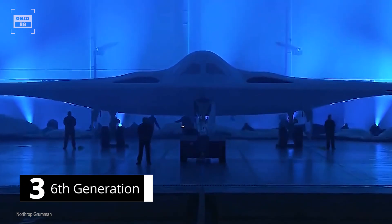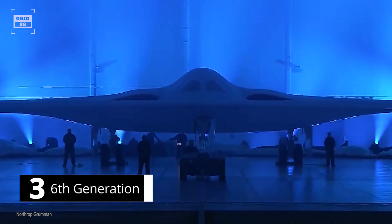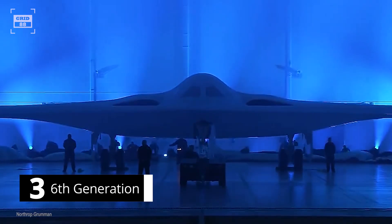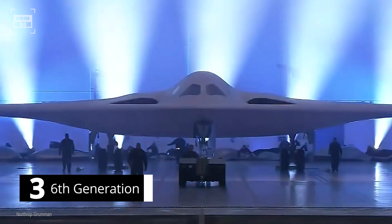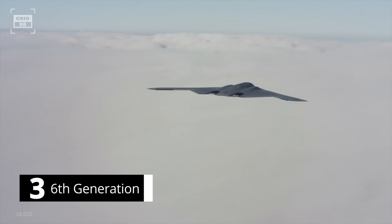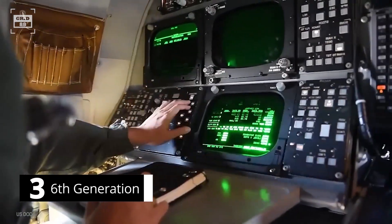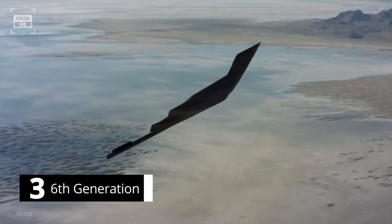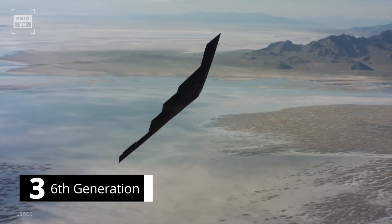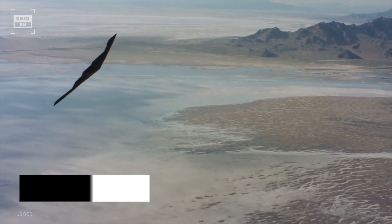Number 3. The B-21 is the world's first 6th generation aircraft. The term 6th generation aircraft refers to a class of aircraft expected to incorporate a range of advanced technologies, including stealth, highly advanced sensors, network-enabled warfare capabilities, and the ability to fly itself. The B-21 will be equipped with AI-powered sensors and autonomous systems, and can potentially even operate in space.